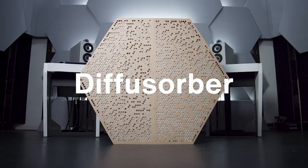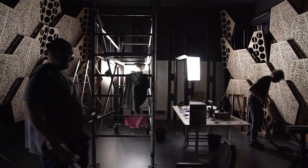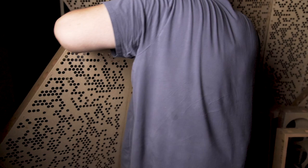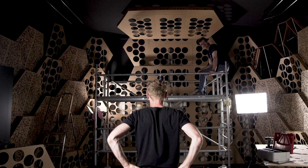Our diffusorbers utilize both broadband absorption and diffusion. The design is based on a maximum length sequence (MLS). They use the MLS to take advantage of a treatment method known as amplitude phase grating, which is actually a combination of both reflective and absorptive features. The diffusive element is based on a binary amplitude diffuser model.